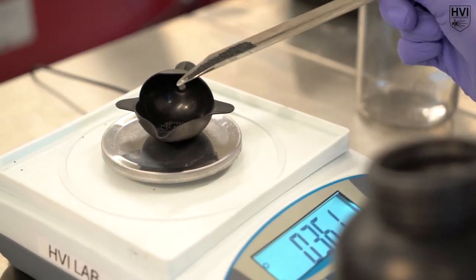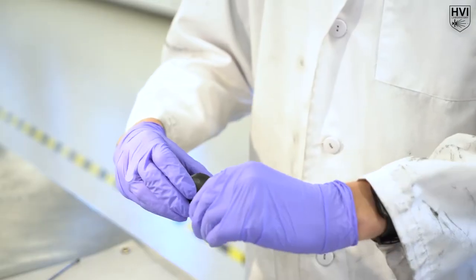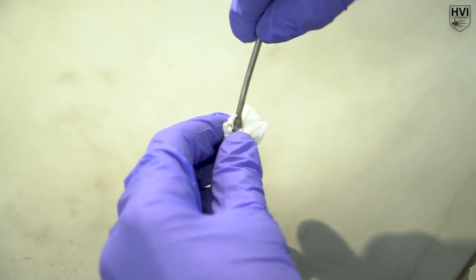The primary charge is a fast-burning black powder encased in a 7.62 NATO brass cartridge. The main job of the primary charge is to ignite the secondary charge evenly, starting the two-stage light gas gun chain reaction.